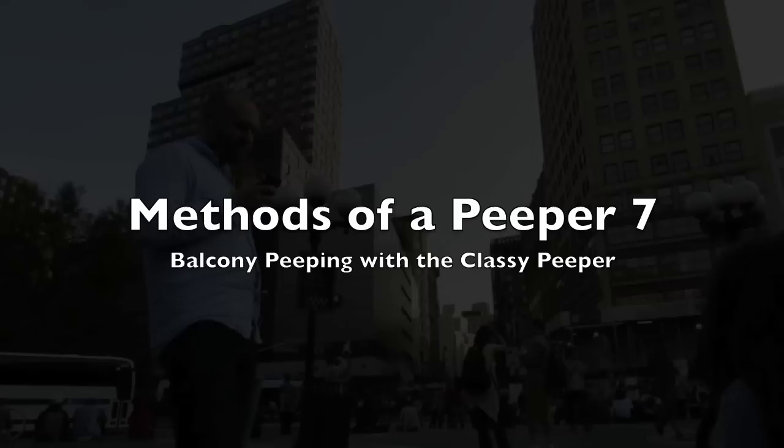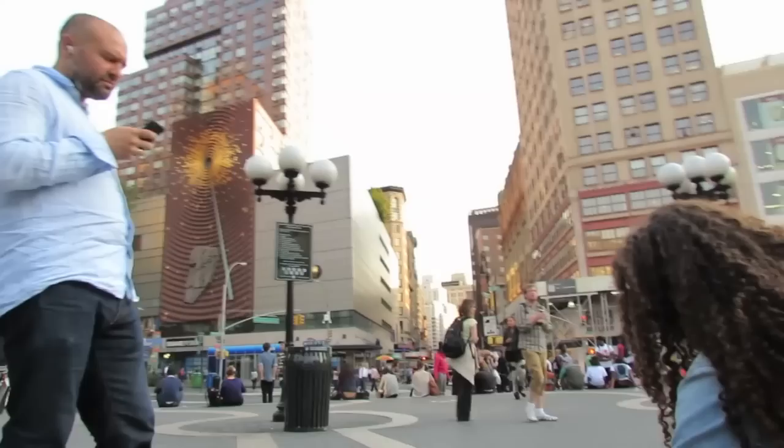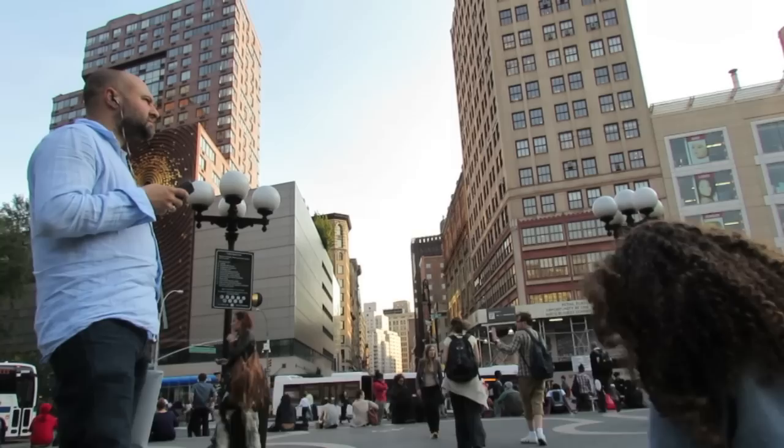Hello, and welcome to another episode of Methods of a Peeper. This is Methods of a Peeper 7, which I'm so happy to be able to bring to you. I know it's been a couple years since I've added another episode to this series, but 2013 has turned out to be a very creepy year at Union Square, so it's been an ideal time to discover a new peeper.